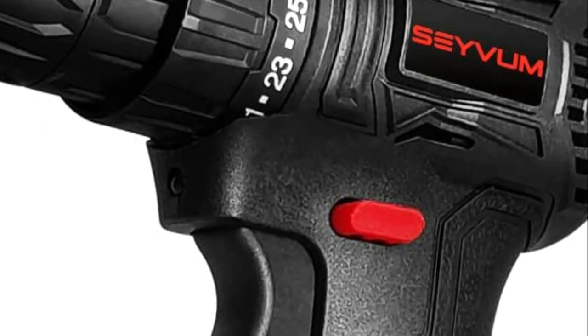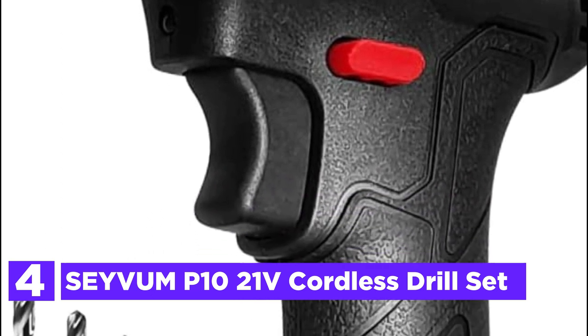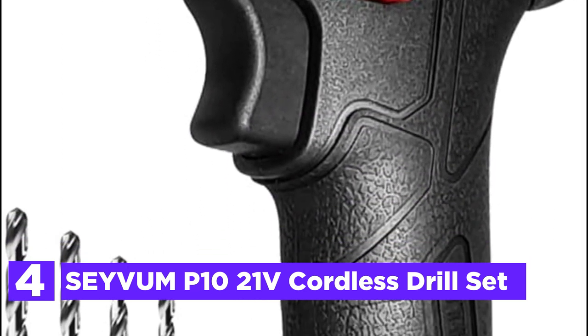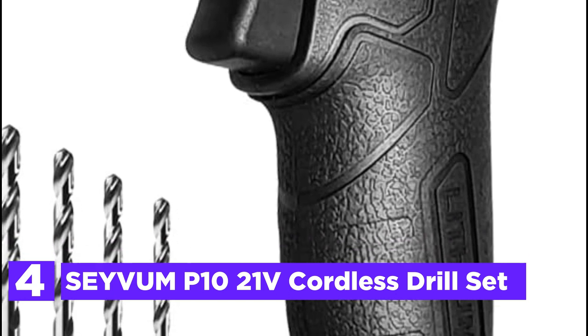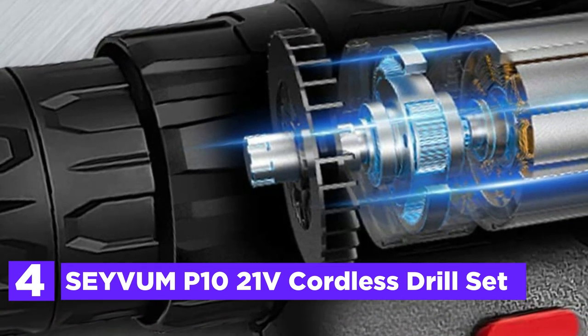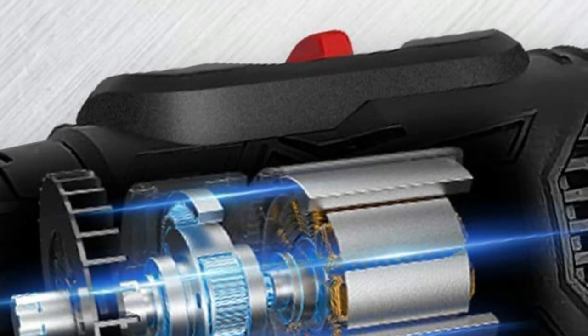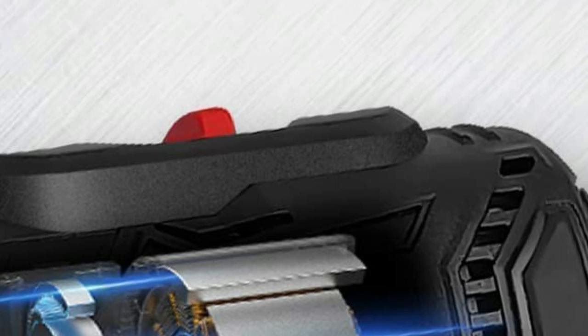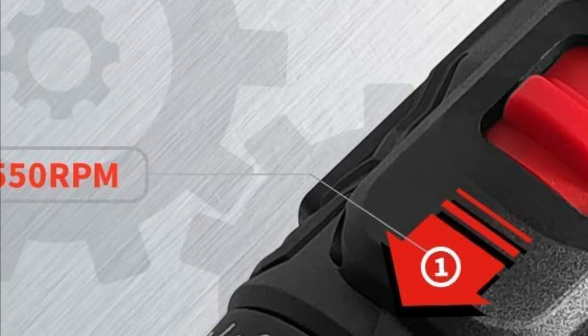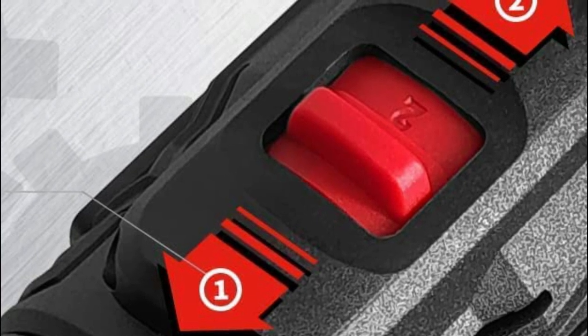Here is item number 4: the Sebum P1021V Cordless Drill Set. This cordless drill features a brushless motor with a high power ceiling and a long-lasting service life. The maximum speed is 1500 RPM with a highest torque of 400 in-lbs. Brushless drills do not create heat or friction when used, last longer than brushed motors, require minimal maintenance, and run more efficiently.